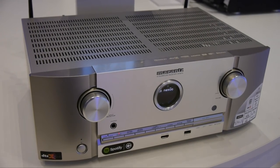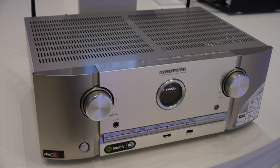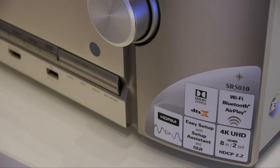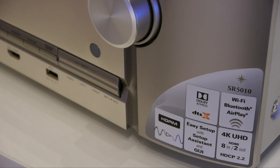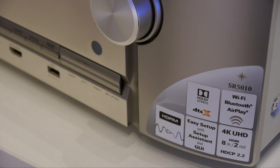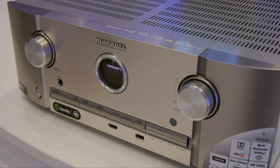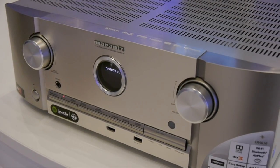Finally, there's the SR5010 seven-channel receiver. It includes support for HTC P2.2 and Dolby Atmos, with an upgrade for DTS-X, along with built-in Wi-Fi, Bluetooth, AirPlay and Spotify Connect. The SR5010 will be available in August at a list price of £899.